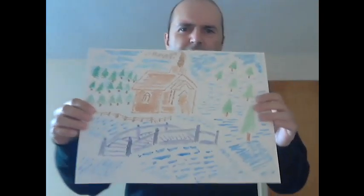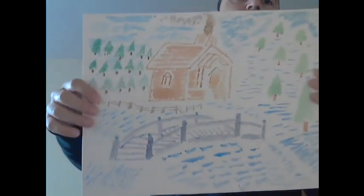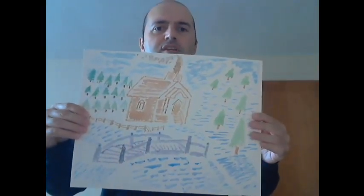Hi everybody, George here. I have a great painting that I wanted to show to you today. Ta-da! This is apparently a wintery scene.